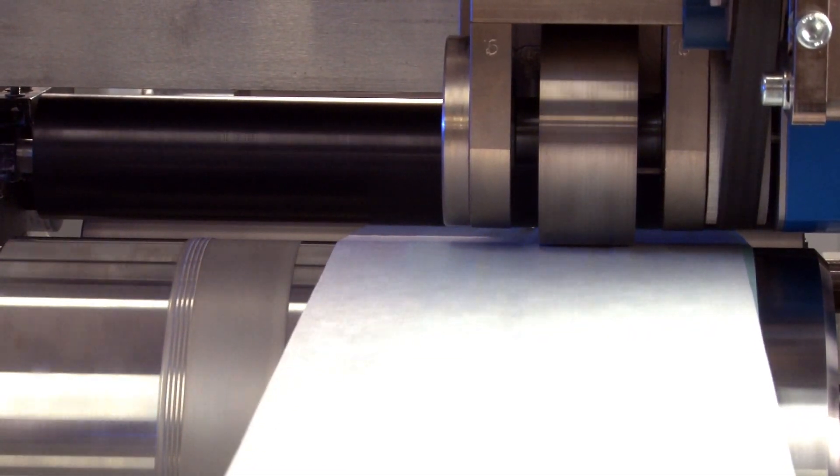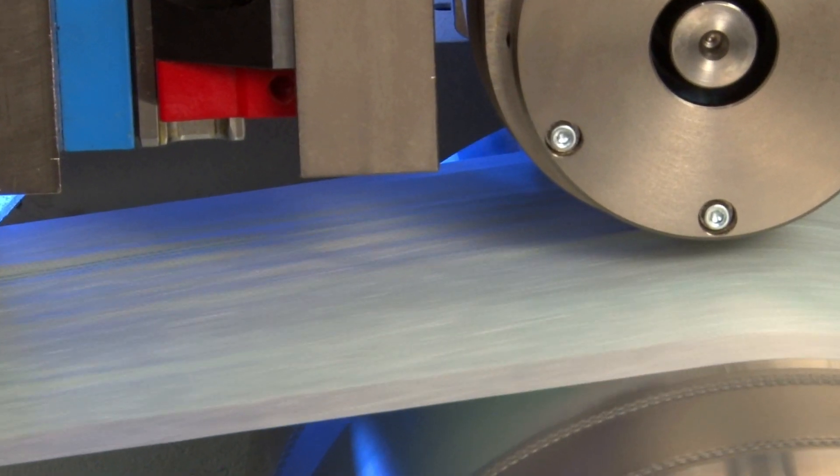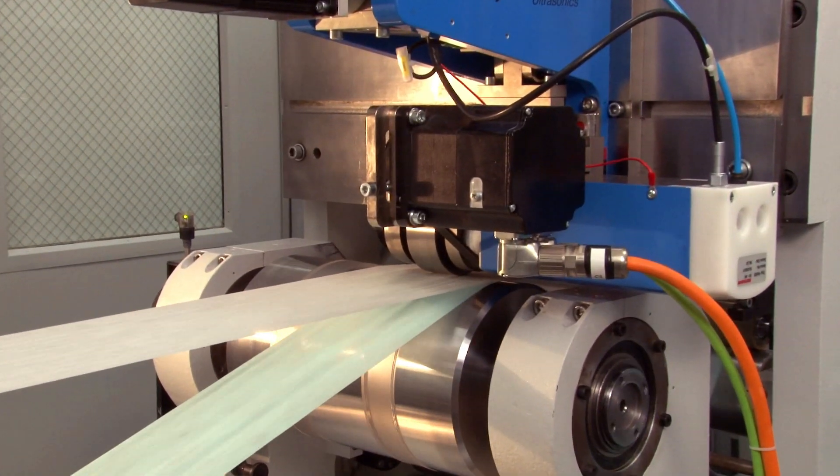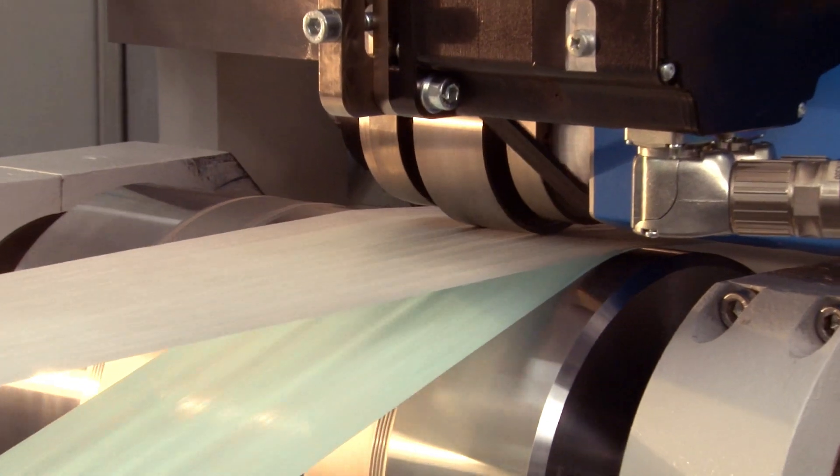Environmentally friendly and energy efficient, ultrasonic solutions use up to 75% less electric energy and without the addition of consumables, such as adhesives or hot glue.